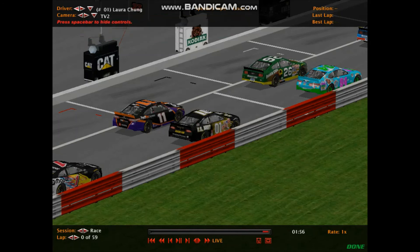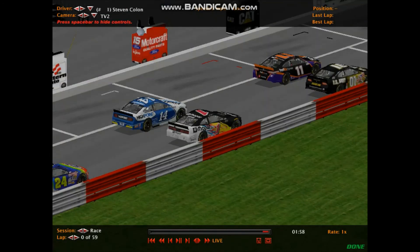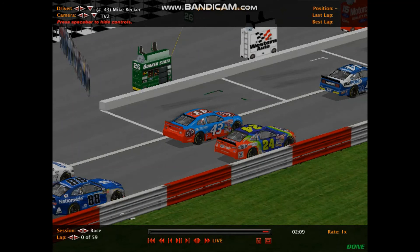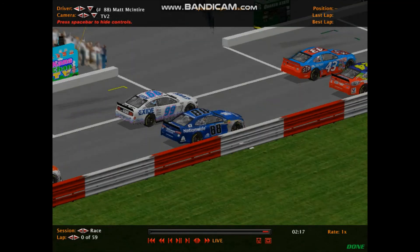Next row has Benjamin Miles at number 11 and number 01, Laura Chung. Then Allison Rain at number 14, the Highpoint.com Ford, and number 1, Stephen Colon in the Mopar Dodge Challenger. Next row has Mike Becker in 43, the STP Chevrolet, and number 24, the DuPont Chevrolet of Charles Sanford — the California Crusher.